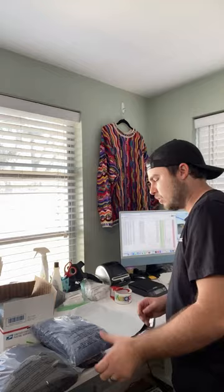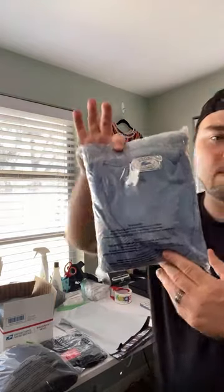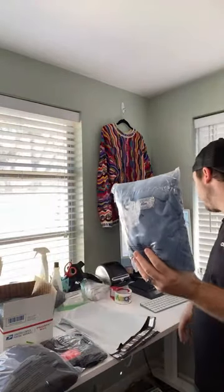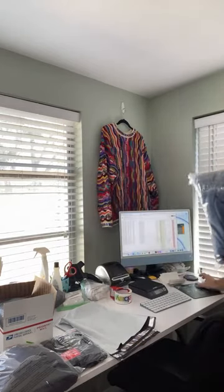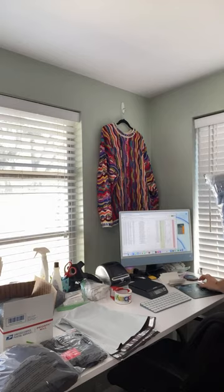I have six eBay, two Poshmark, two Mercari, and two viewer sales to pack up from last night. We'll start with the Mercari orders first. This actually just sold right before the live — it's a women's Izod Lacoste vintage sweater. I paid six dollars for this and it sold for $31. After fees, shipping, and cost of goods, I make $13.72.